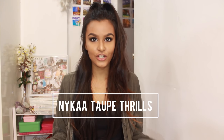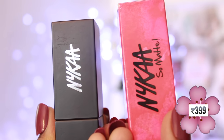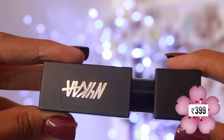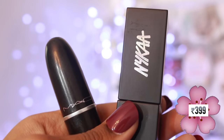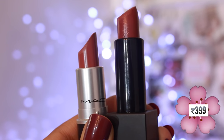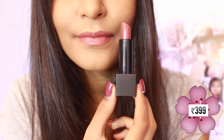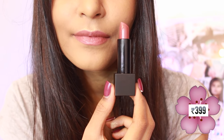Now the first lipstick is the most expensive out of the lot. It is a lipstick by Nika in the shade Taupe Thrills. The lipstick costs Rs. 399 and it has a very sturdy packaging with a magnetic clasp making it extremely travel friendly. It has a very beautiful browny shade to it and it's a very close dupe to MAC Taupe. It has a matte finish but it's very comfortable on the lips and it lasts for 2-3 hours.